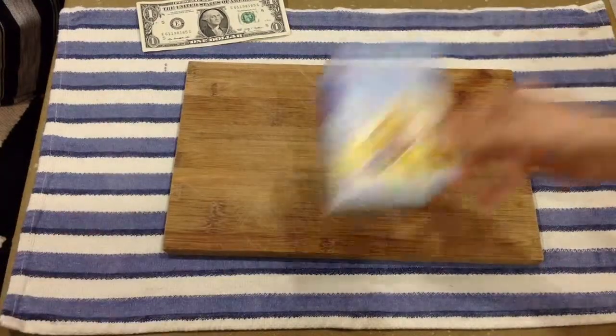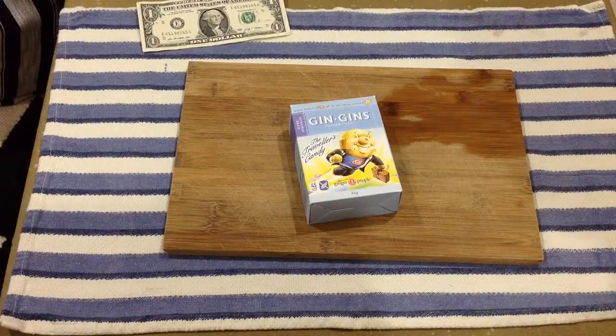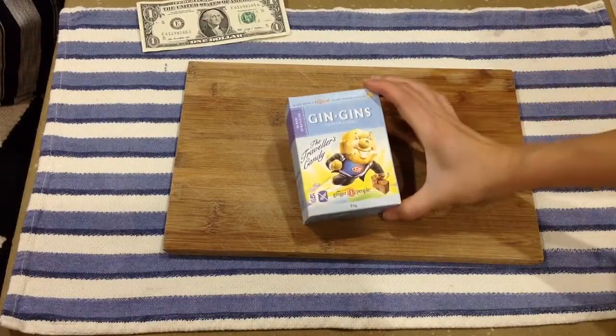Minifoodtaster.com. Today on Mini Food Taster, we will be trying the Gin Gins from The Ginger People, and I think this is a ginger candy — that's a little odd. Ginger candy.